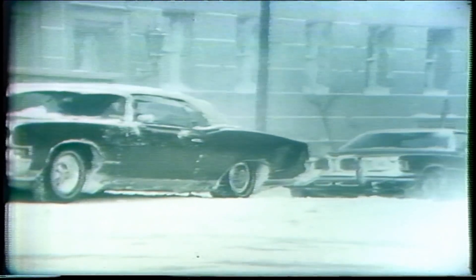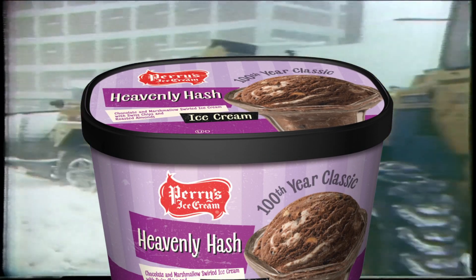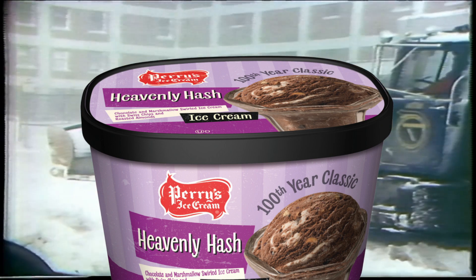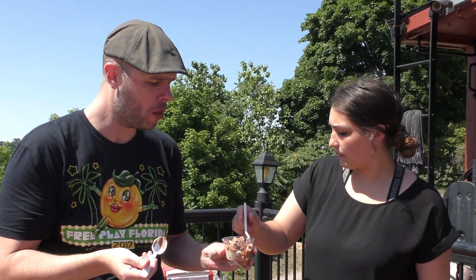If the 70s were more your decade, you might prefer the next flavor: Heavenly Hash. It has marshmallows, chocolate, Swiss chips, and roasted almonds — chocolate and marshmallow swirled ice cream. It was popular during the 70s, and it's quite possible that the Blizzard of '77 was not even the coolest thing to hit Buffalo that decade. Yeah, I like it a lot.